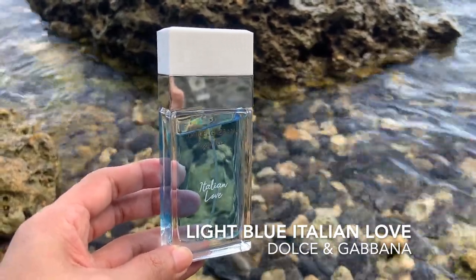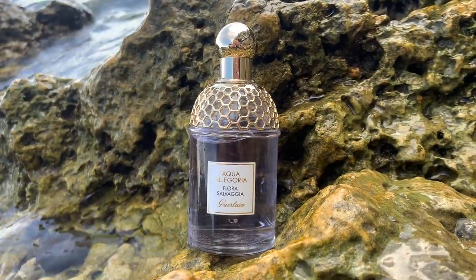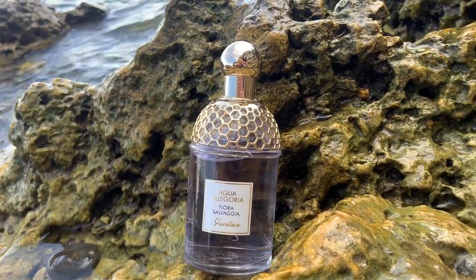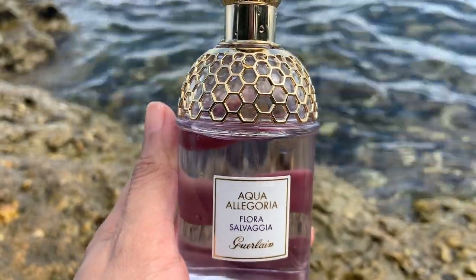Nevertheless, I dig this one a lot and definitely keeping a bottle close. Out of these five perfumes, this was my mom's favorite. She said this is different and unique to the nose — it is not a perfume you smell around here every day. And this is Aqua Allegoria Flora Salvagia by Guerlain.